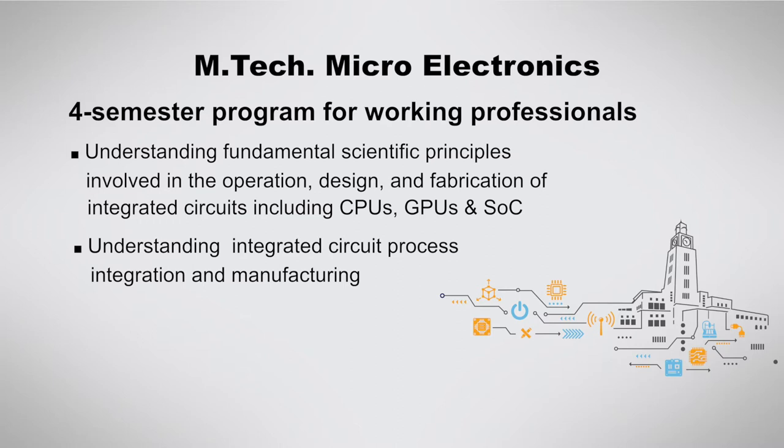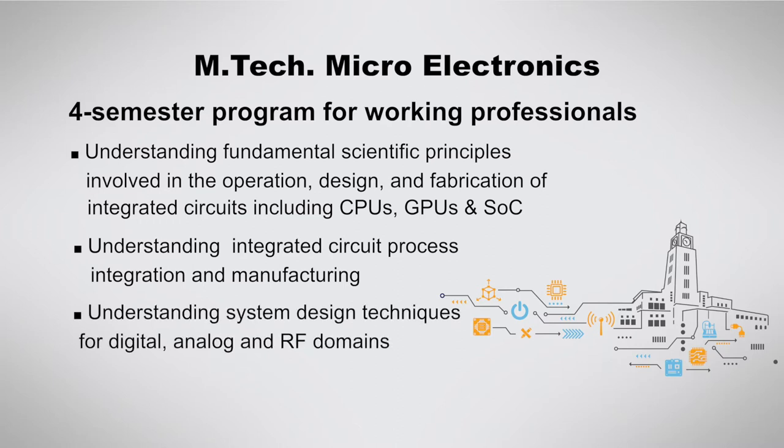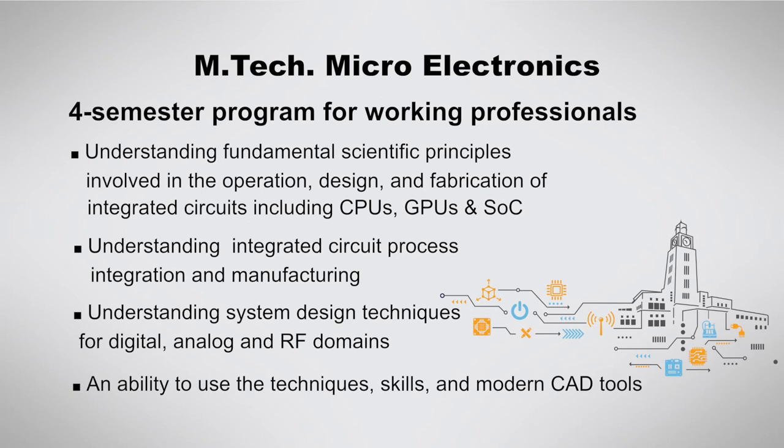And for the learner to understand the basic and advanced circuit and system design techniques for digital, analog, as well as RF domains, and to give the learner an ability to use the techniques, skills, and modern engineering tools necessary for engineering practice.